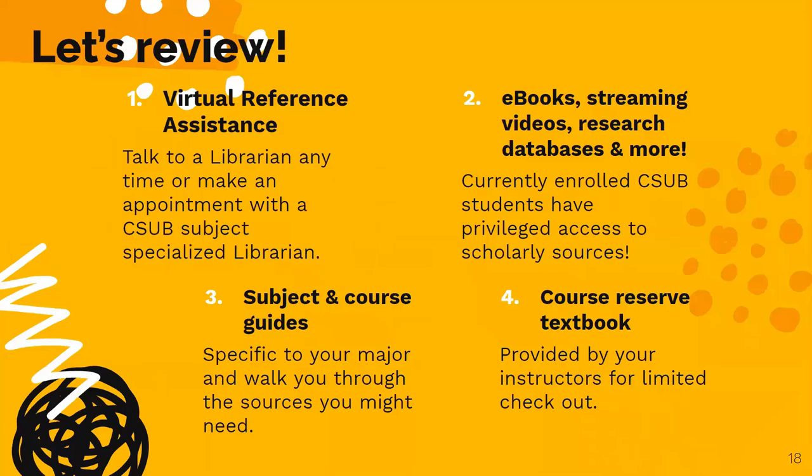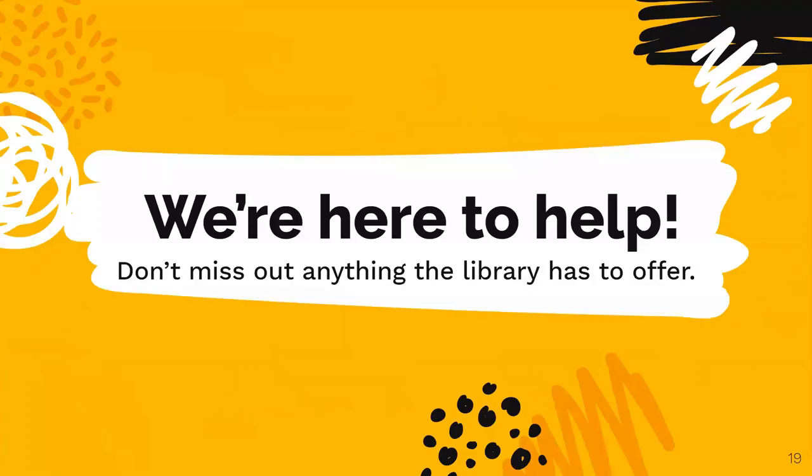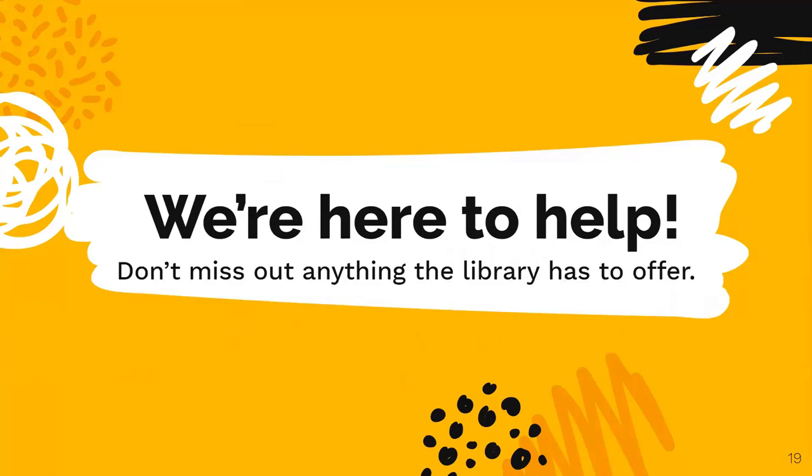Let's do a quick recap. Number one: you can talk to a librarian at any time — make an appointment with yours today. Number two: all currently enrolled students have privileged access to scholarly resources, such as e-books, streaming videos, as well as research databases and academic journals. Number three: our subject and course guides walk you through all of our recommended resources. Number four: certain textbooks are put on limited loan by your professors and instructors. And finally, number five: remember, we are here to help. Don't miss out on any of the services or resources that we offer.